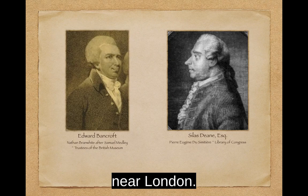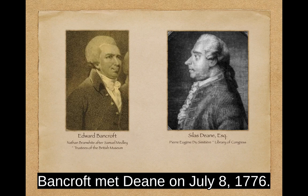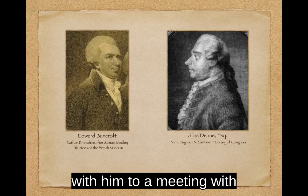Benjamin Franklin recommended that Dean contact Edward Bancroft near London. Bancroft had previously acted as a spy for Franklin, and Franklin believed he would be willing to supply information concerning the British again. Bancroft met Dean on July 8, 1776. Dean revealed the true purpose of his visit and even took Bancroft with him to a meeting with the French Foreign Minister.